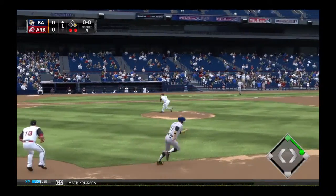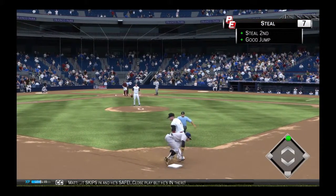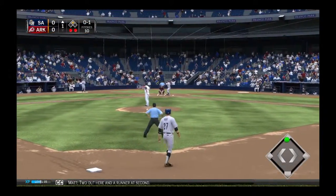Into the box — Erickson. Runner goes, pitch is a full strike. The throw skips in, and he's safe. Close play, but he's in there. Two out here and a runner at second.